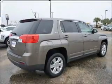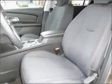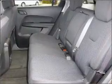Bumble your keys no more with the convenience of keyless entry. Set it and forget it with the fuel-efficient cruise control. Enjoy the ability to tilt your steering wheel to a comfortable angle.